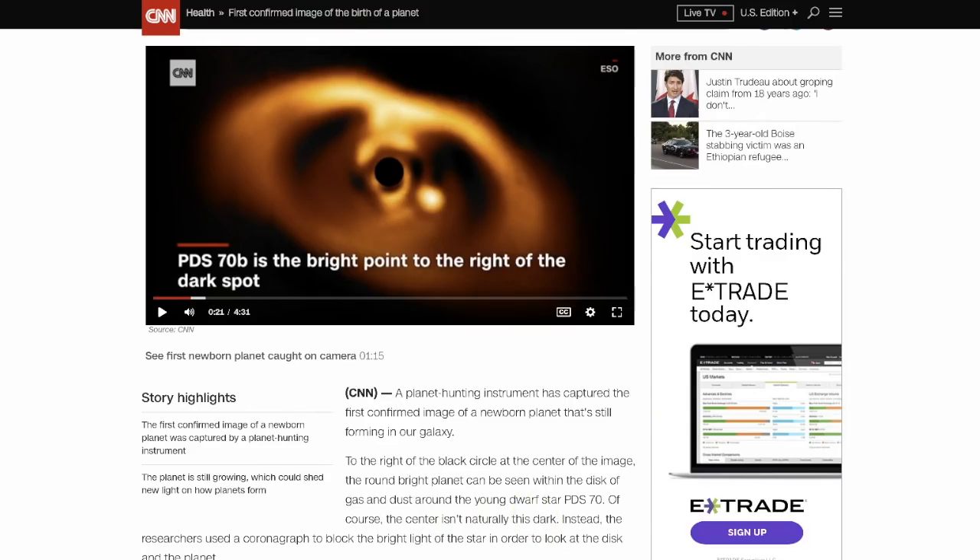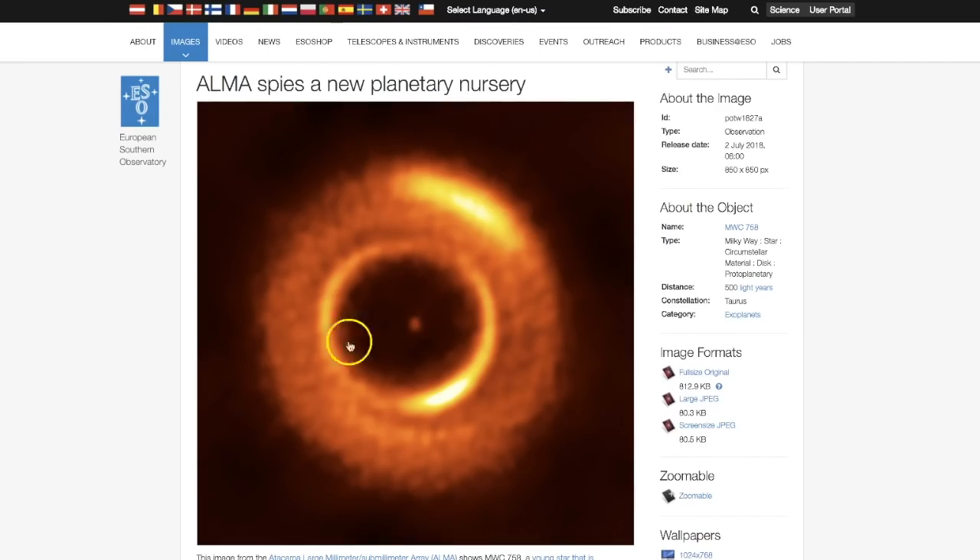They've also found here at the ESO yet another planetary nursery, as they're calling it. This was released on July 2nd, just a couple of days ago. It's in the constellation of Taurus, again about 500 light years away, which is relatively speaking pretty close. They're thinking planets could be forming in this ring of gas and dust. So they've come a long way in a short amount of time — like 10 years ago we did not have, or at least available to us, this type of capability.